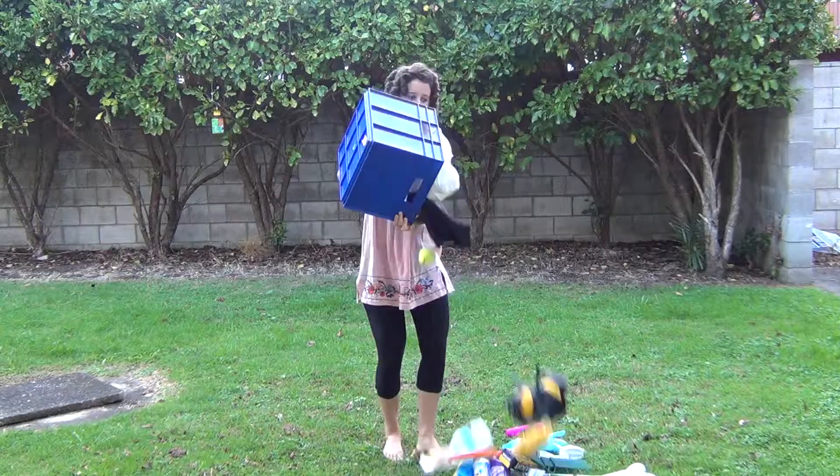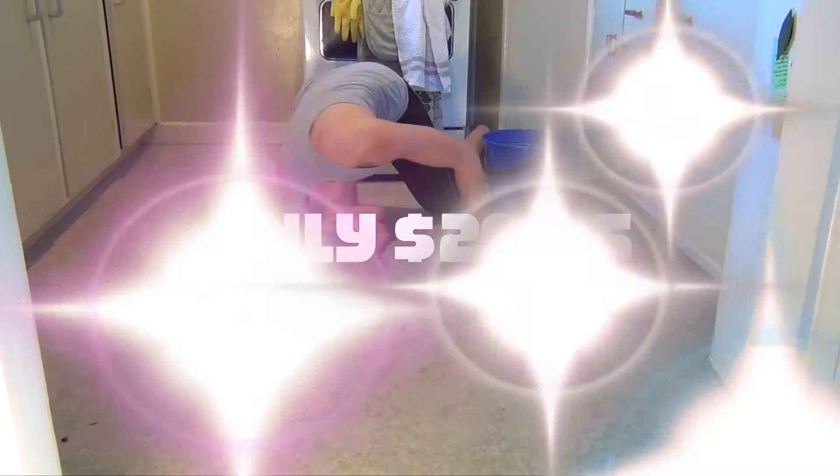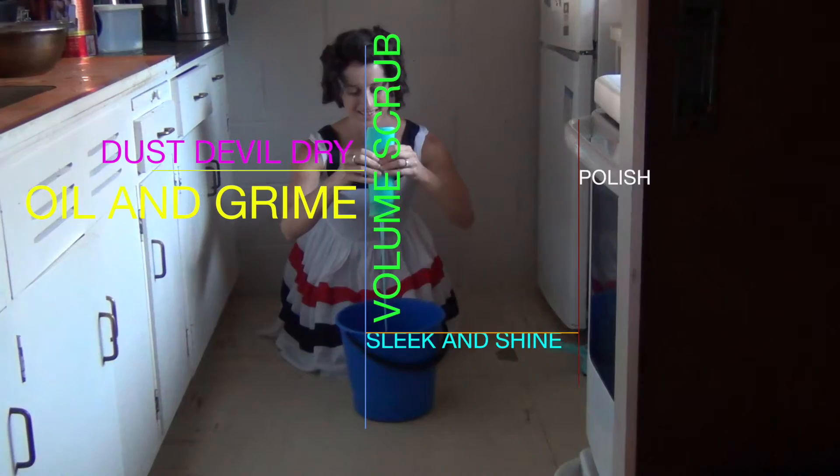Don't struggle any longer between your hair and home woes when you can turn things around with the Pro Home and Hair. For just one easy payment of $29.95, you'll receive not one, but two one-litre bottles of Pro Home and Hair. Your choice of dust devil dry, oil and grime, volume scrub, sleek and shine, or stimulate and polish.